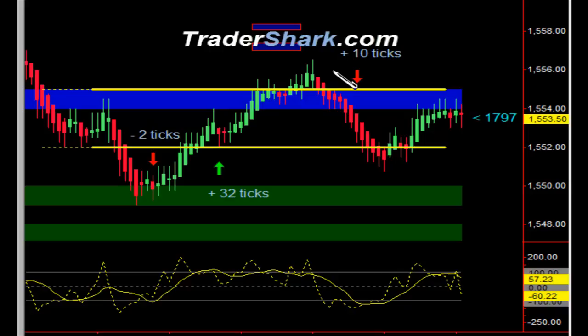Right around 2 o'clock, we don't want to be in any long positions. We had a nice entry for a short position — quick 10 ticks there, and another couple of opportunities on the way down if you wanted to scalp it at that point.